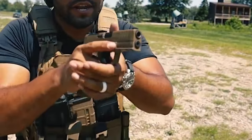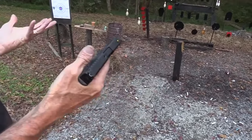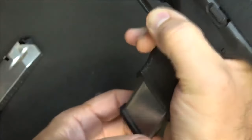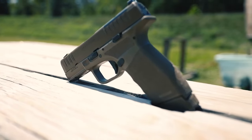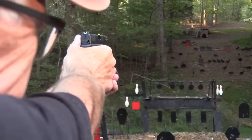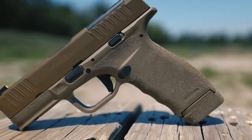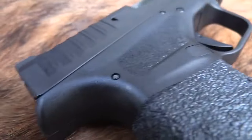In terms of construction, the Hellcat is built with durability and reliability in mind. The slide and barrel are made from rugged steel, while the frame is constructed from a high-strength polymer. This combination of materials ensures the pistol can withstand the rigors of regular use without compromising performance. For those concerned about safety, the Hellcat offers several features, including a striker safety and a loaded chamber indicator, preventing accidental discharges and providing visual cues for the status of the firearm.